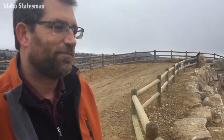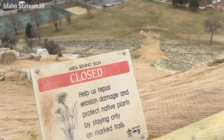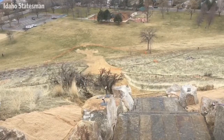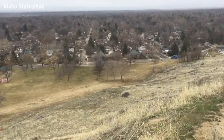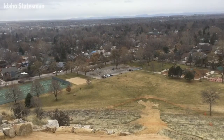At the top here of Camel's Back Chute, we've been able to recapture some of the area that we had lost to erosion, making it a level space where people can gather and take a look at the city, watch fireworks from up here, and just take in the views of Boise.